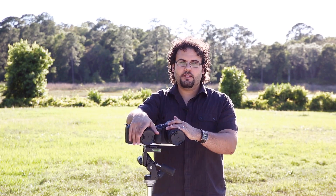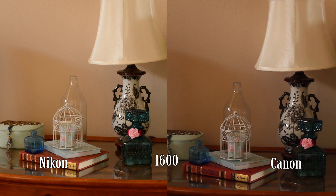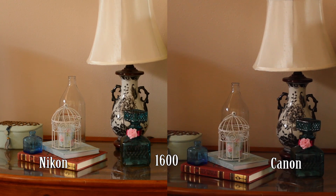Taking a look at low light results, at ISO 1600 the Canon doesn't look great — low light performance has never been a strength for it. It's been better than typical cameras, but it's just not great. The Nikon is definitely better: the Canon has color noise and just doesn't look as good. I'm scoring this one for the Nikon.